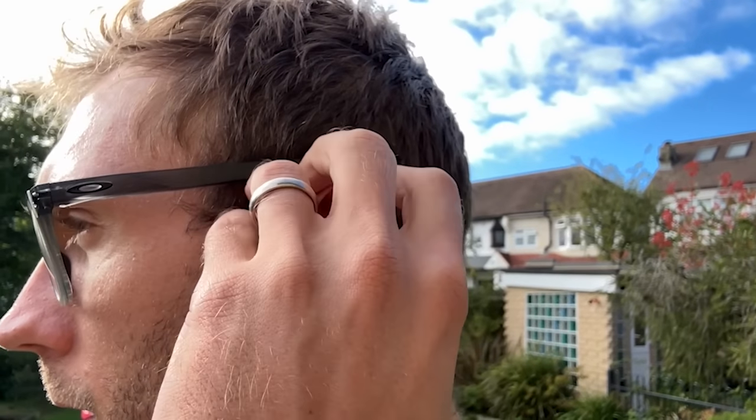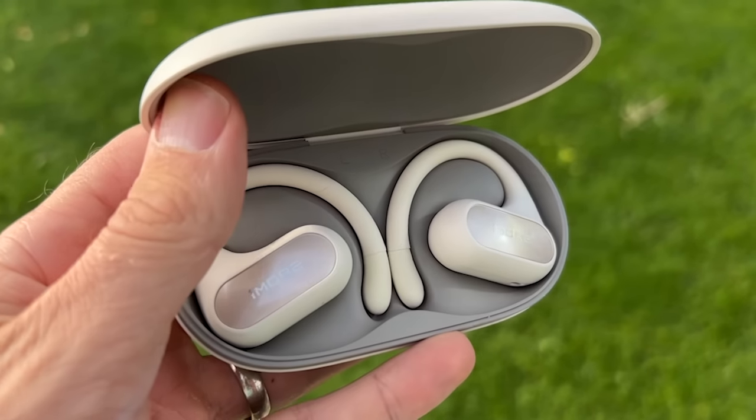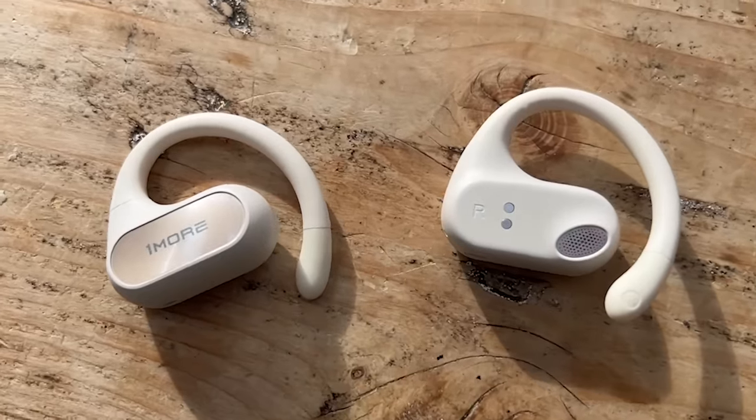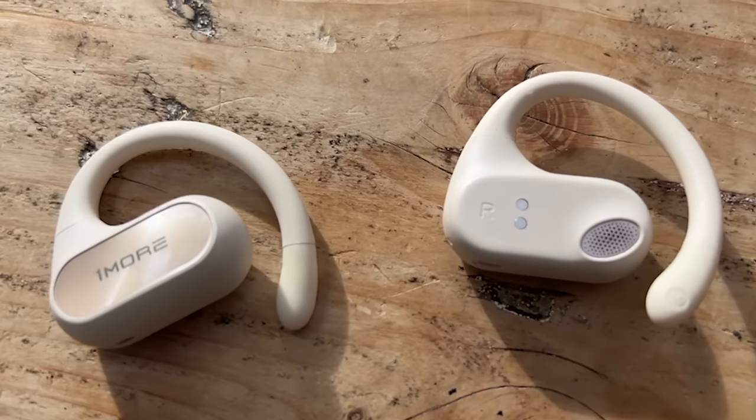I've used these on several runs and the fit is nice and secure, even if you're wearing glasses and a hat. The hook does dig into the back of the ear a little bit over time, but they're still quite comfortable. They're not buds I loved for long spells outside of running, but for one or two hours of running they're fine — perfectly comfortable and secure. If you've been put off by the high price of things like the Shokz OpenFit, the One More S30 are a good alternative.